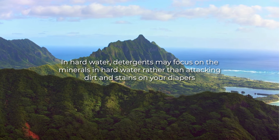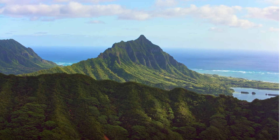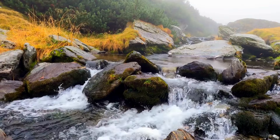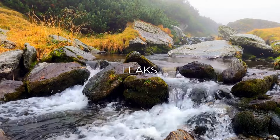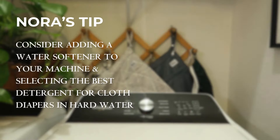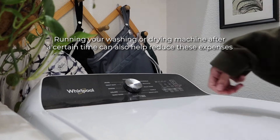In hard water, detergents may focus on attacking minerals rather than dirt and stains on your diapers, resulting in poor cleaning performance. If hard water is left unchecked, minerals can become trapped in fabrics, causing repelling, ammonia buildup, and leaks. When washing cloth diapers in hard water, consider adding a water softener to your machine and selecting the best detergent for hard water. Also consider additional costs like stain treatments or other additives. Depending on where you live, running your washer or dryer after certain hours can also help reduce expenses.